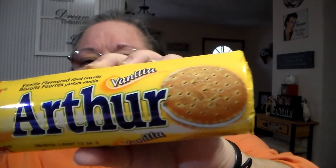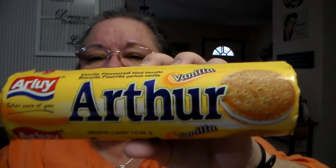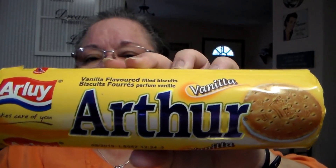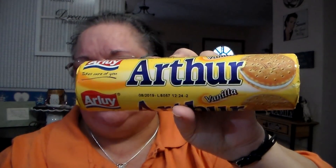I just needed a filler item, so I got this for the Hubster. It is Vanilla Arthur — that's the name of it — vanilla flavored filled biscuits. They're like a biscuit cookie and it has vanilla frosting or filling on the inside. That was $1.50.